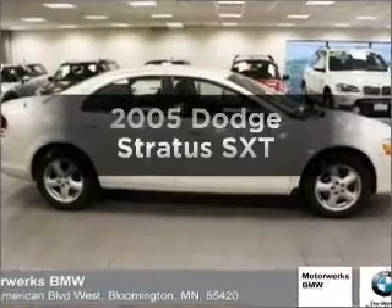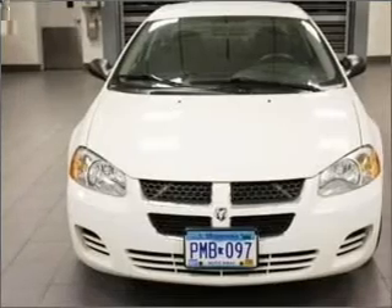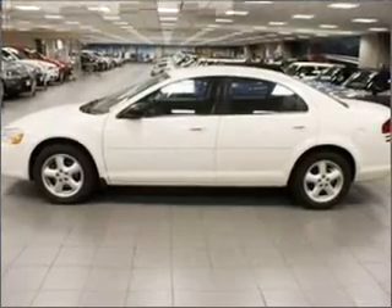Check out this 2005 Dodge Stratus — everything you need under one roof with this great vehicle. With a solid six-cylinder engine that responds smoothly to its automatic transmission, premium wheels give a more luxurious look.